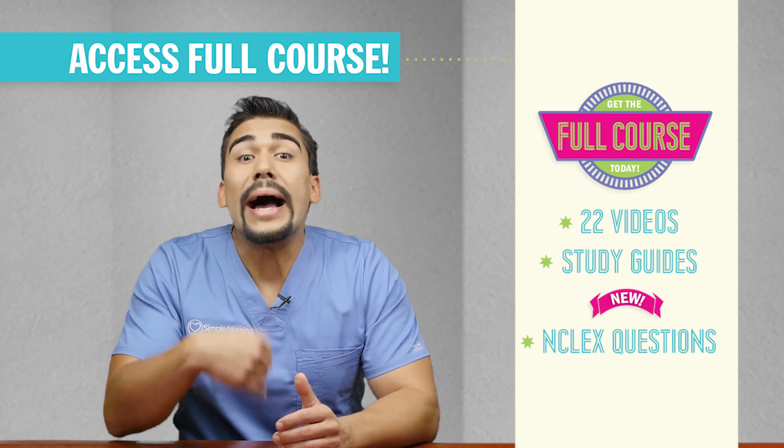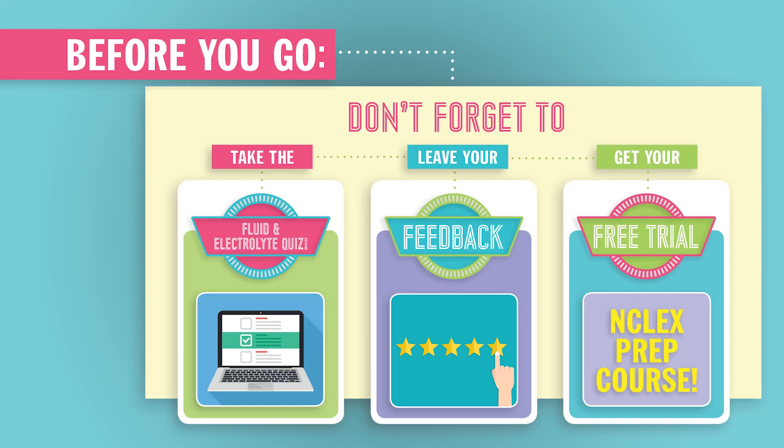Alright, that wraps up low chloride for hypochloridemia. We'll see you in the next video.